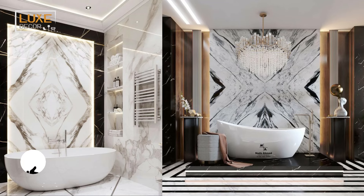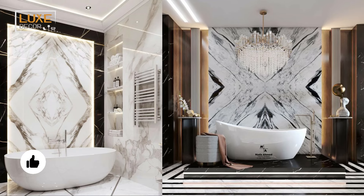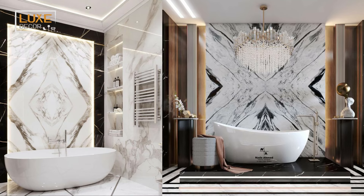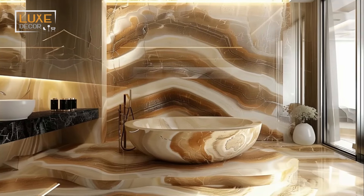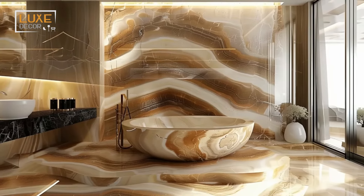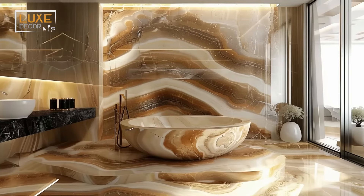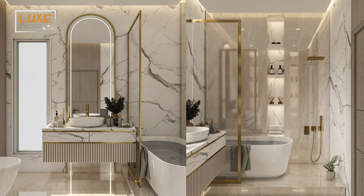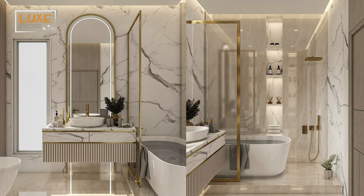Install marble as countertops, flooring, and even as wall accents. Pair it with gold or brass fixtures to enhance the opulent feel — this works wonders in moody schemes. Incorporate marble accessories like soap dispensers and trays.